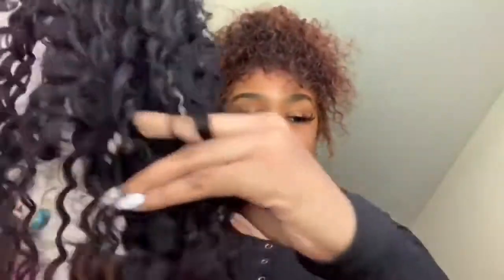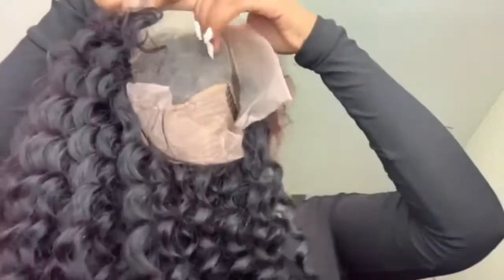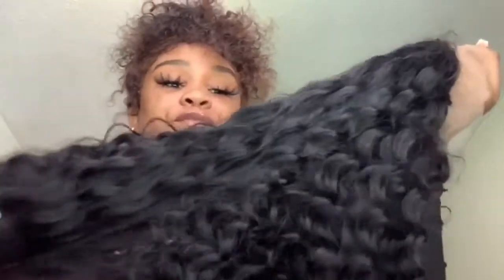We're gonna run our hands through it — shedding test. We did get some shedding, y'all. Very little, but we are getting some shedding, so be mindful of that. I feel like every hair sheds — it's a frontal, you know what I'm saying? But yeah, this is most definitely shedding. Other than that, the texture of the hair is very very soft.